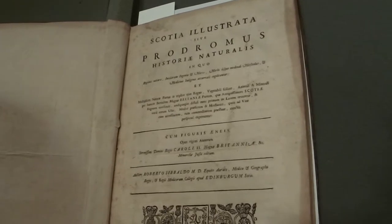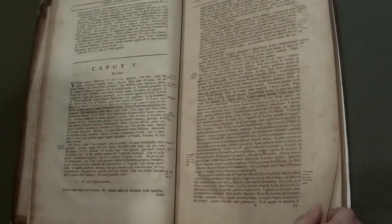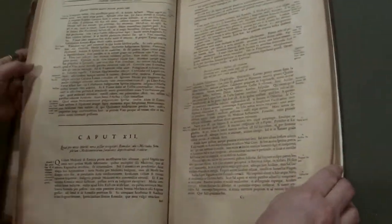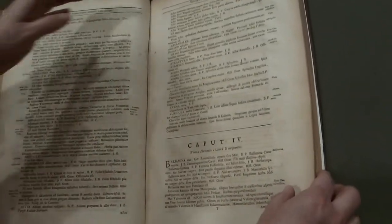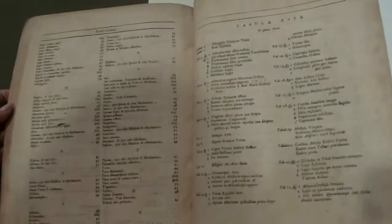By 1667, Sibbald had co-founded a botanical garden of medicinal plants with a cousin, which eventually became the Royal Botanical Garden of Edinburgh. In 1682, he was appointed James VII's physician and geographer royal. In that same year, he sent out a questionnaire across Scotland inviting other gentlemen scholars to collaborate with him to create a record of the national knowledge of Scotland. There are different sections on plants and animals, and interestingly, an index. This is also a part of the Milsaps Collection.